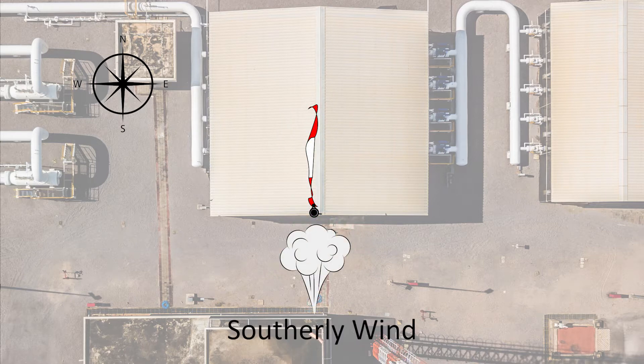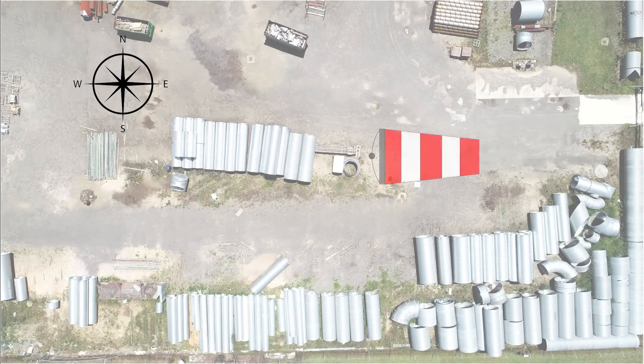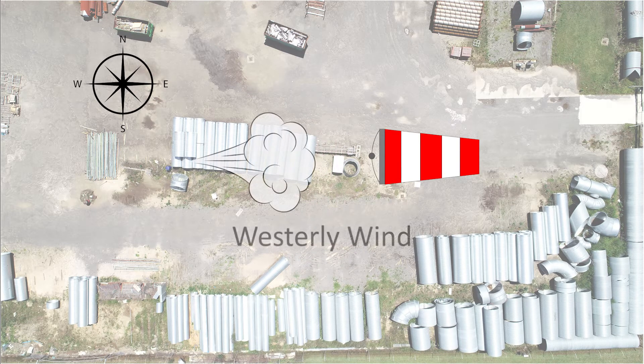You'd be right if you answered southerly. What if the windsock in the lay-down yard is pointing east? What wind direction would this indicate? It would be a westerly wind.